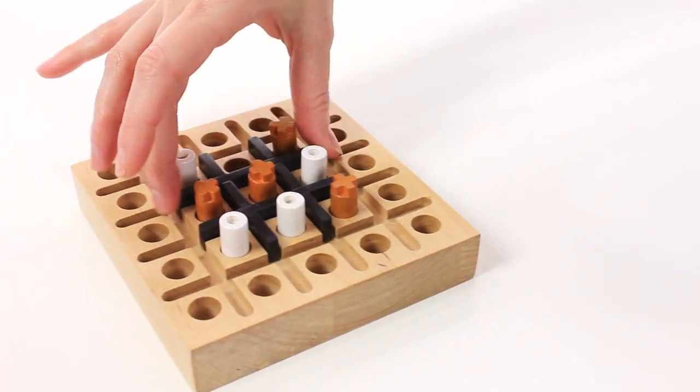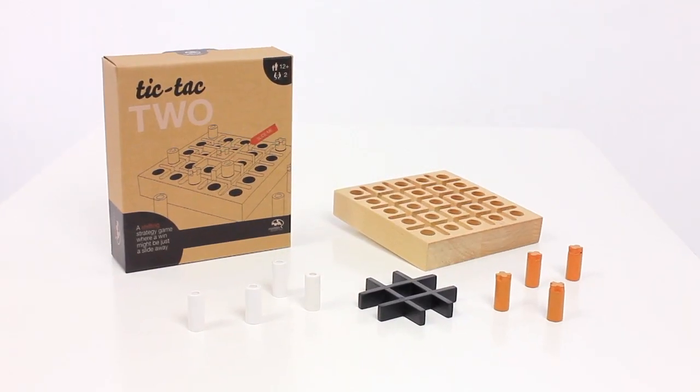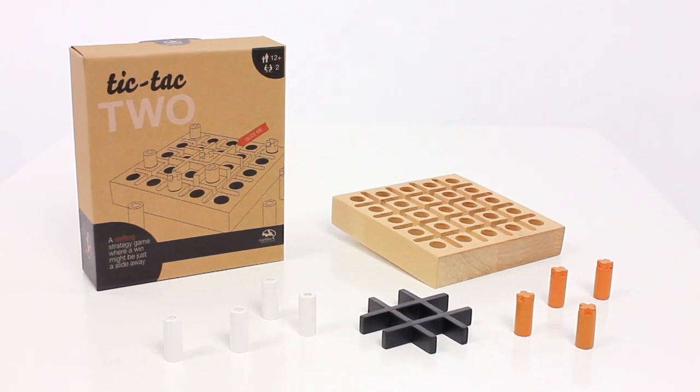Think your opponent has the upper hand? Think again. You can move the grid. Remember, it takes two to Tic-Tac-Too.